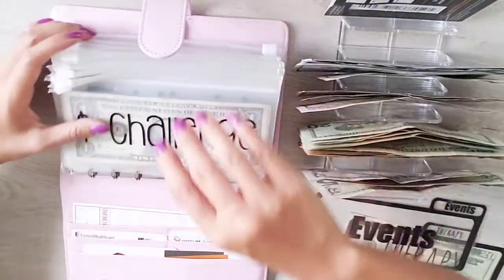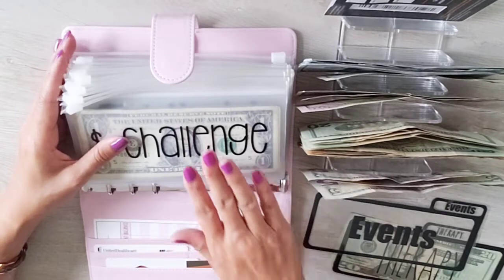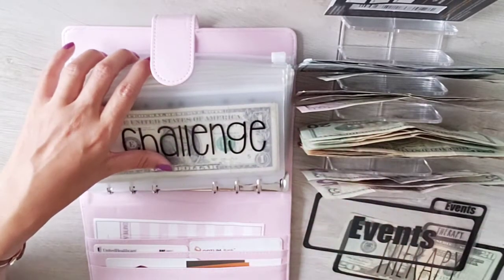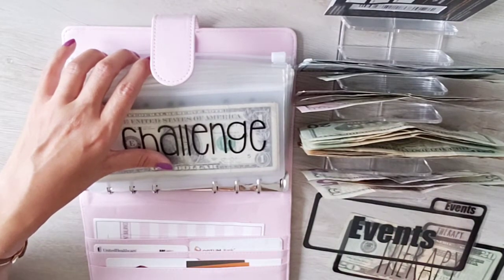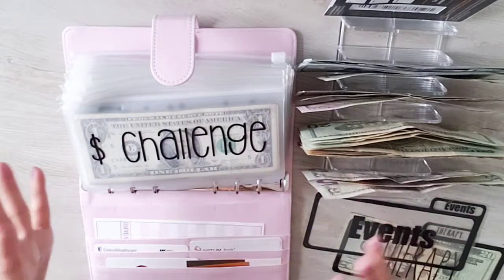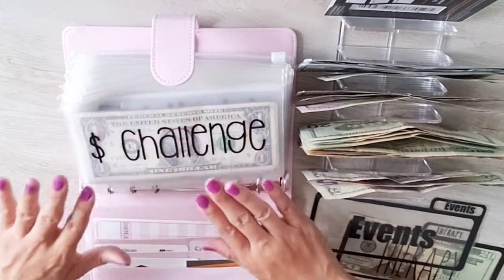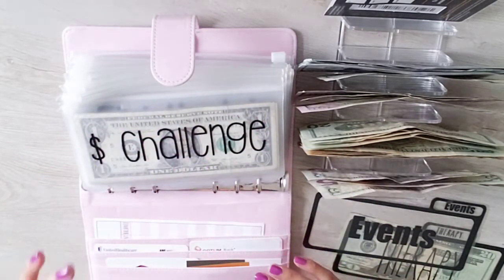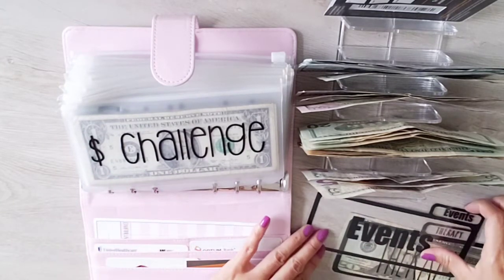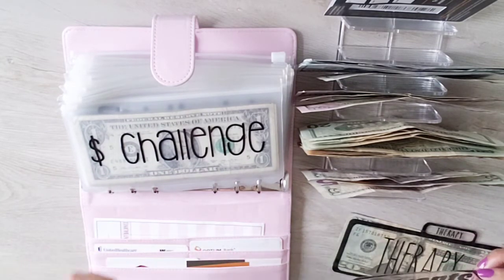I'm going to restart and go in order as I have it in my binder, rather than jumping between my spreadsheet and the envelopes. First up in order is the dollar challenge. Anytime I have leftover $1 bills in my wallet, I move them into this envelope, and at the end of every quarter I use whatever dollar bills I've saved to put toward paying off my school loan.